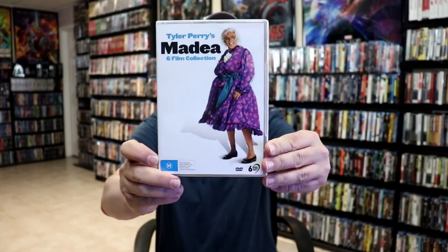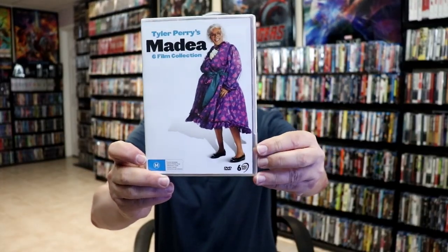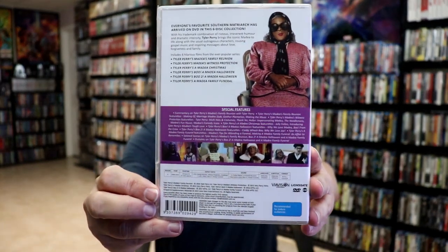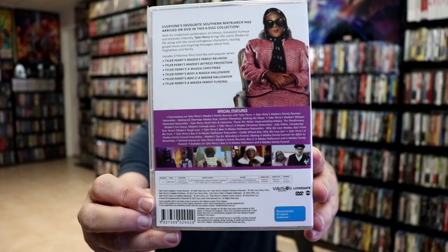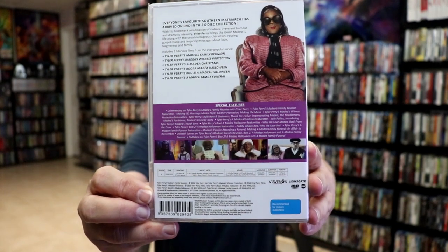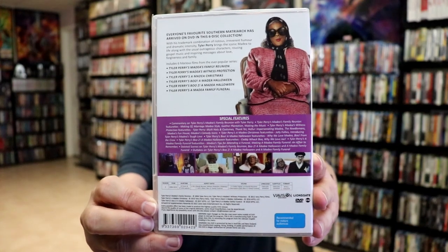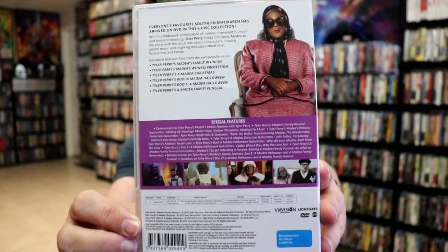First up we have Tyler Perry's Madea Six Film Collection. It's in a nice slim DVD case and comes with Tyler Perry's Madea's Family Reunion, Madea's Witness Protection, A Madea Christmas, Boo! A Madea Halloween, Boo 2! A Madea Halloween, and Madea Family Funeral.